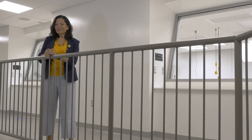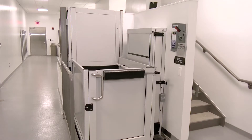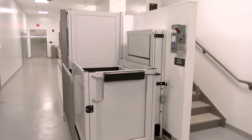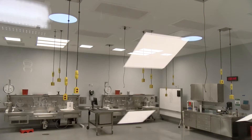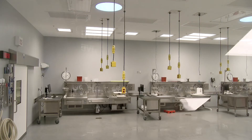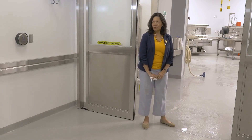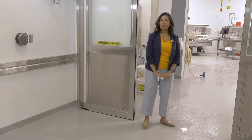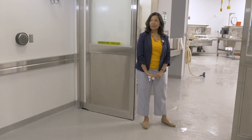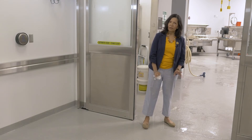We're in the morgue area, and one of the features we're really proud of here is the observation deck. Access to the observation deck is by stairs or by an elevated ramp for those who need accommodations. We have three huge windows from which you can observe autopsies without actually being in the room. This is our main autopsy room, with capability for six autopsies at one time, which is a marked difference from our previous facility where we could only do two in what we called the large room.